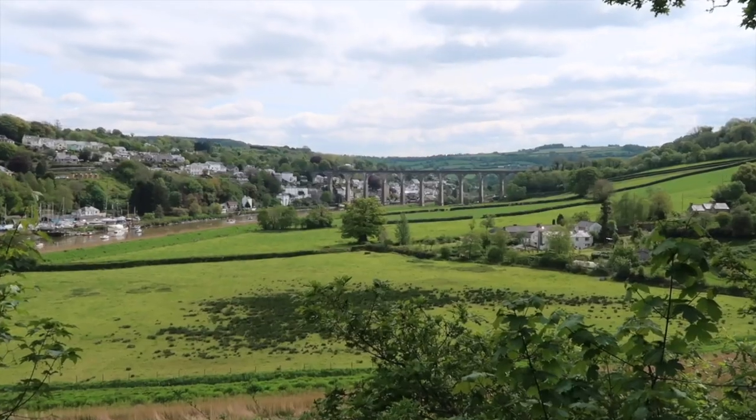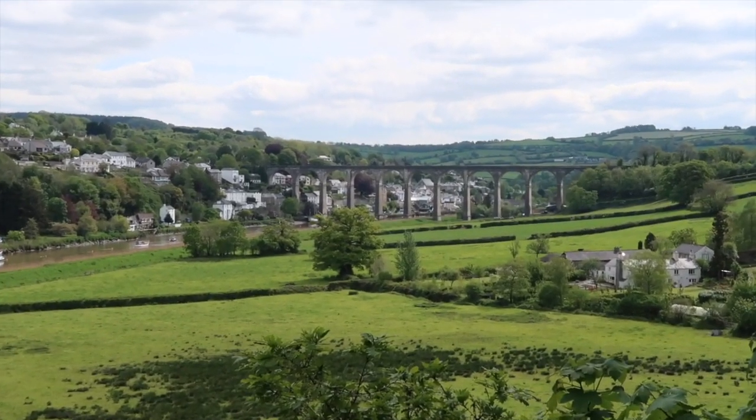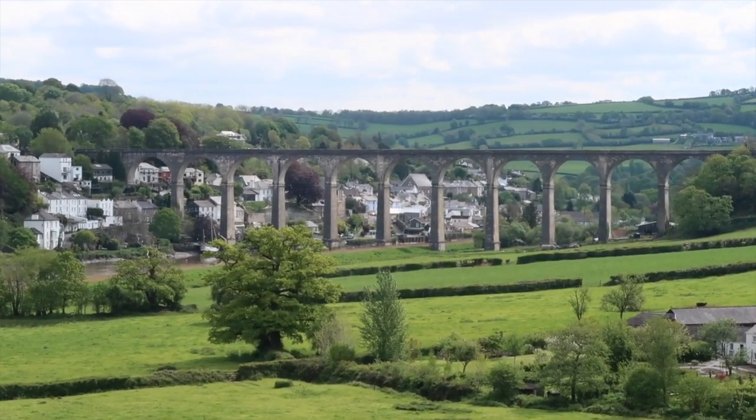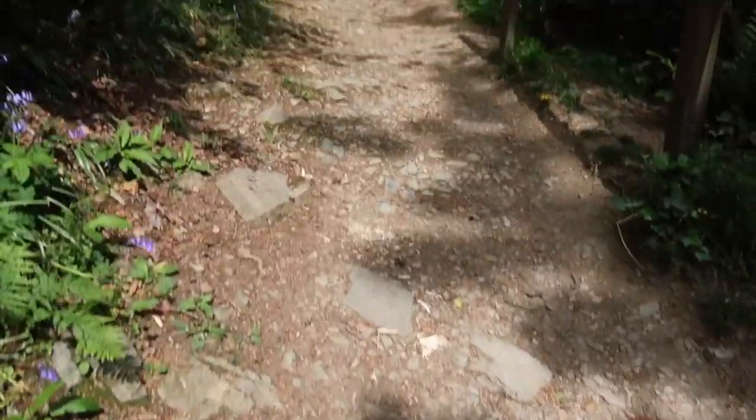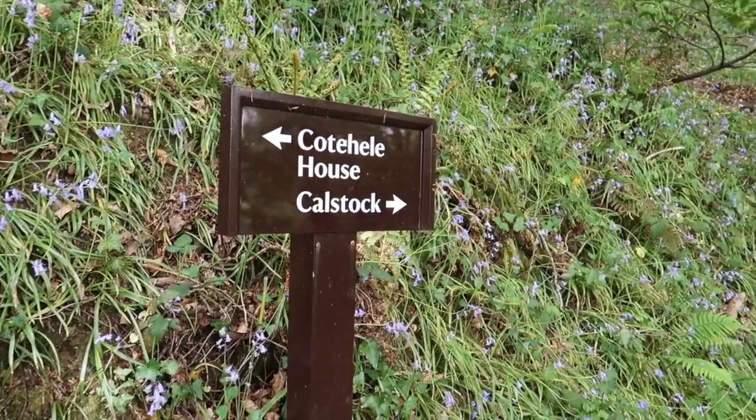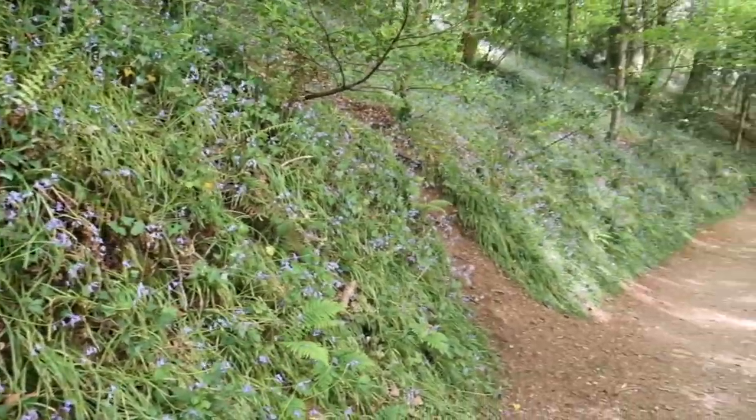It's a nice view. Our instructions tell us, after the viewing point, to follow the path through the woodland. It's quite rocky, actually. The route through the woodland has meandered with the river, gone up and down a bit, and we're now dropping right back down to river level.